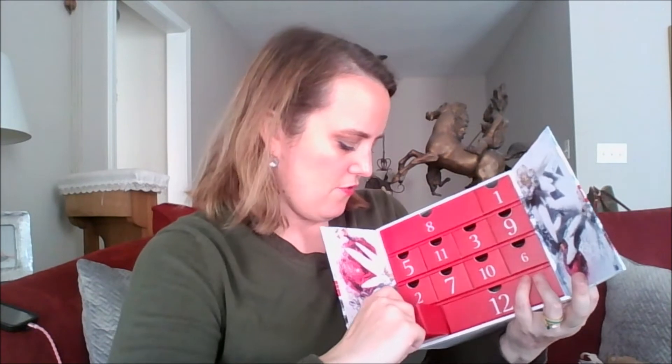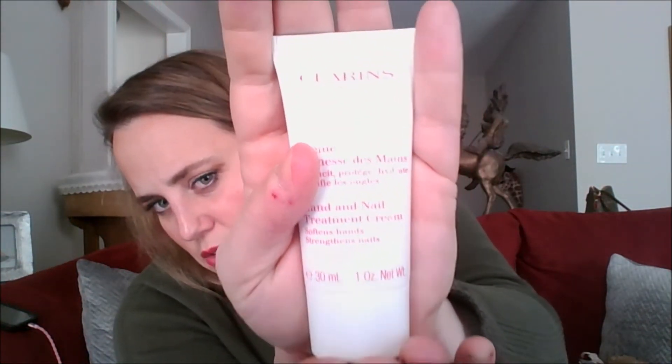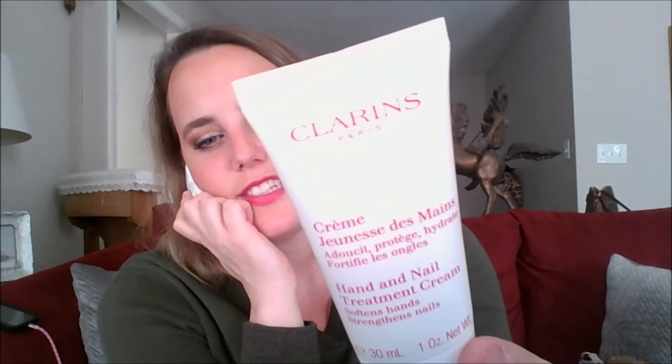Let's open up day four — what do we got? There's like a whole paper about it — information I'm never gonna read. This looks good size. That was a bit of a struggle to get out because this thing is good size. I don't know if this is a full size or not, but this is a one ounce, which is the exact size you want for something like this. And I need this. This is a hand and nail treatment cream — softens hands, strengthens nails. One ounce — it's the perfect size for your purse.